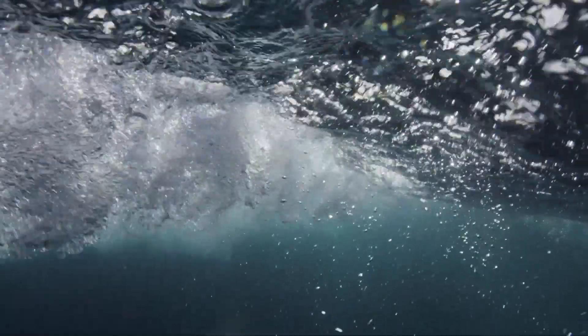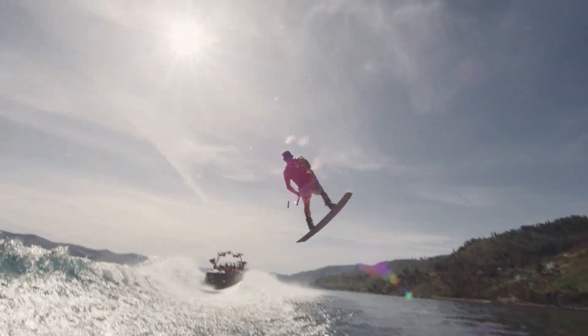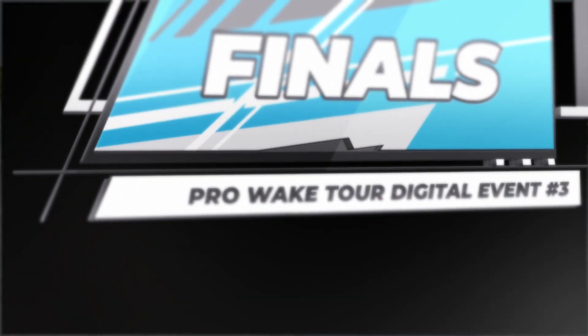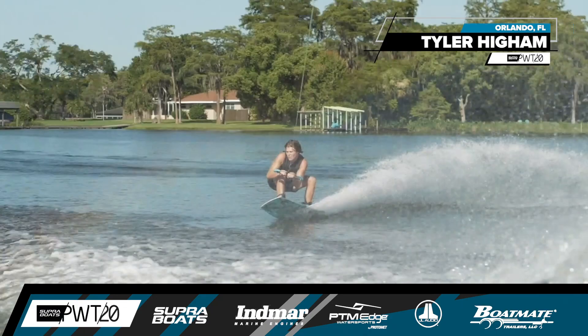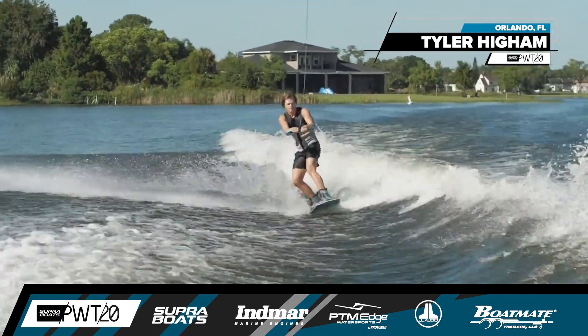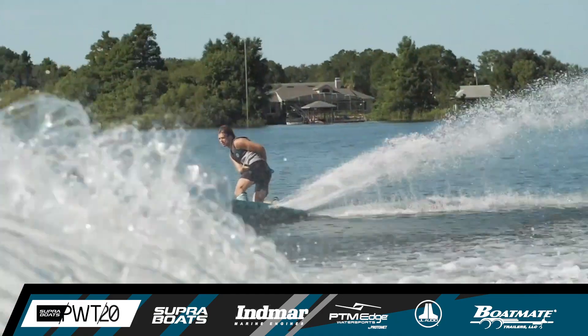It's the final round of the 2020 Supra Boats Digital Pro Wakeboard Tour, here at stop number three. On the water, he's a past Pro Tour Rookie of the Year Supra team rider, Tyler Hyam, originally from Bend, Oregon, now doing it out of Orlando, Florida.